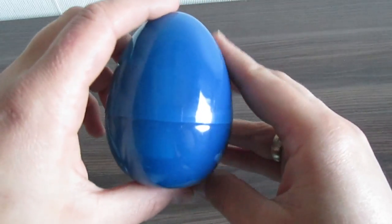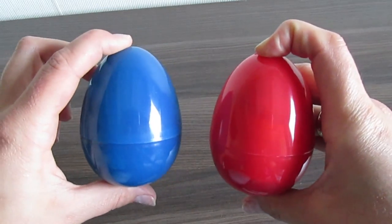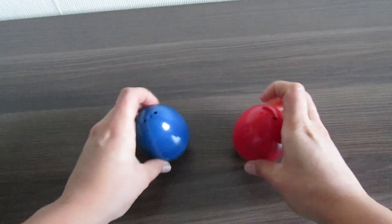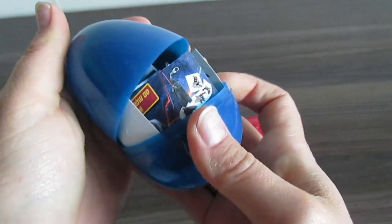This egg is blue and we've got another egg in here — we've got a red one. Which one will we open? Of course, the blue one.